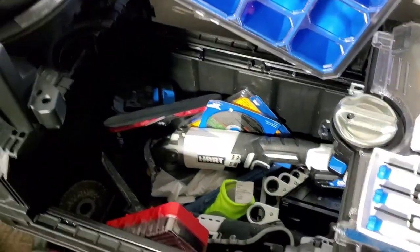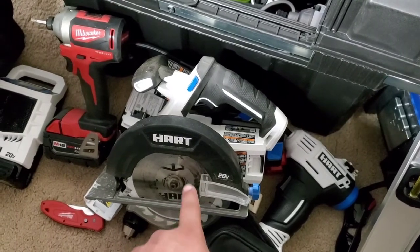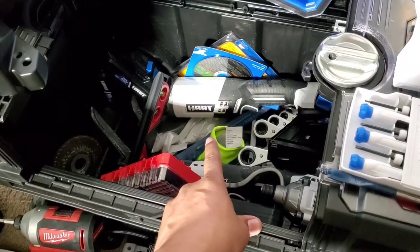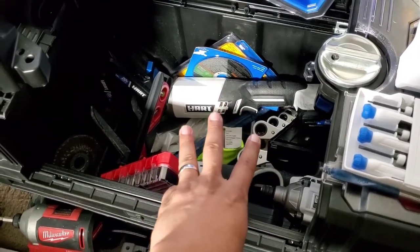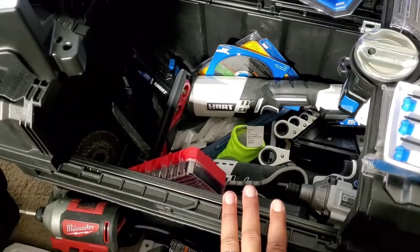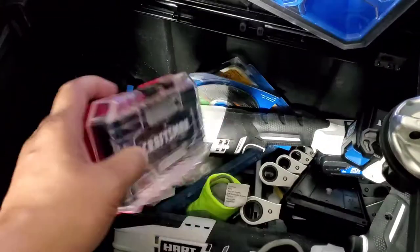I have the Milwaukee Fuel circular saw and I'm gonna be honest — this thing gives Milwaukee a run for its money. Something else I want to tell y'all: this HART brand is made by TTI. TTI makes Milwaukee, Ridgid, Ryobi, and HART — and there's another one underneath them I forgot the name of, but you can research that yourself.